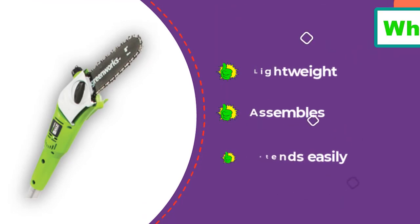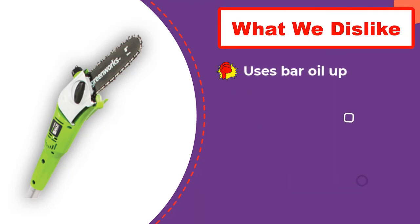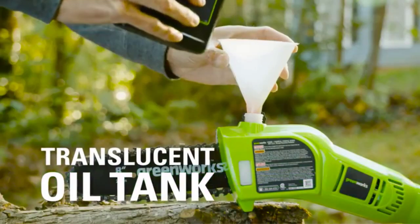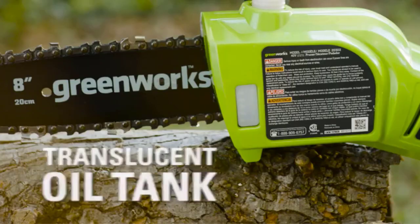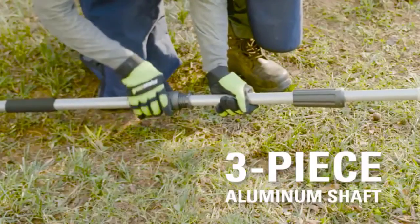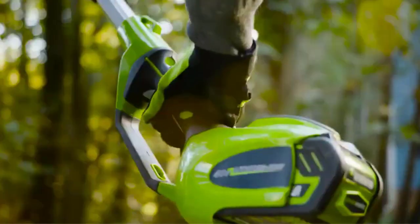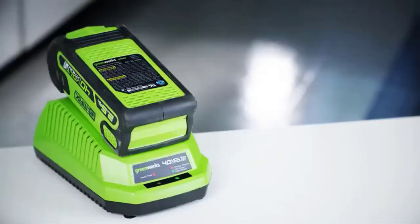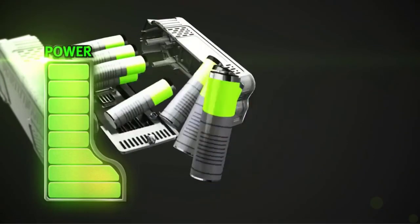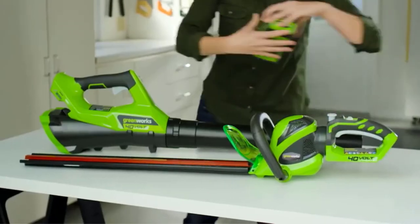It starts and stops on a dime, and it's light enough to carry through the woods day after day. When the chainsaw meets a limb, it cuts quickly and without fuss. In the name of clear information, we'll also mention a few things we didn't like: the instructions are completely wrong about several things, most notably how to use the chain tensioner; the safety switch is difficult to depress while wearing heavy gloves; and it goes through bar oil fast. However, we still think this is the best electric pole saw this year.